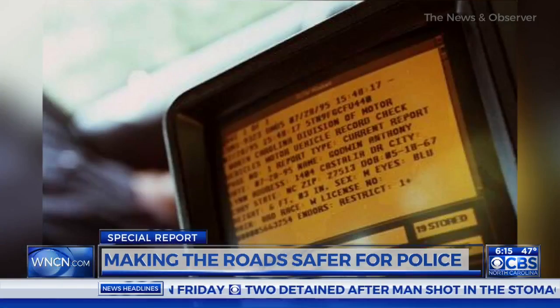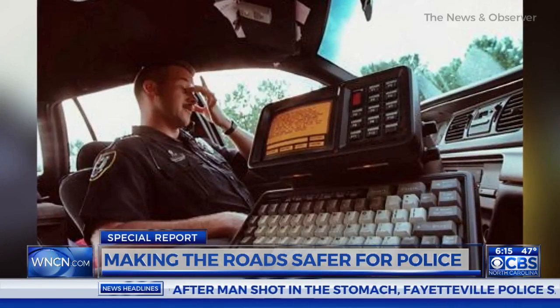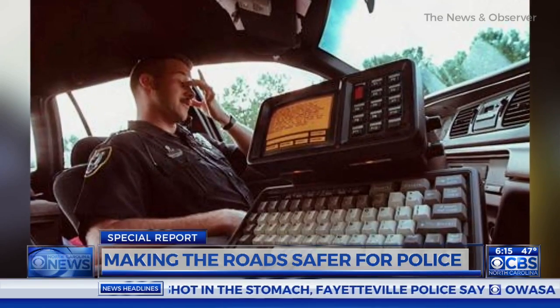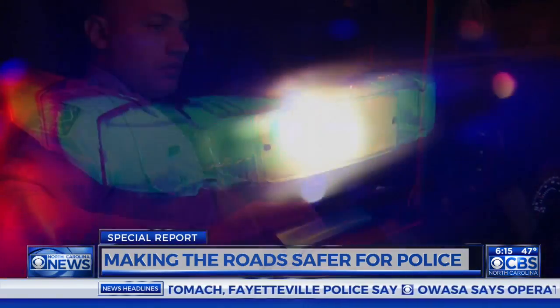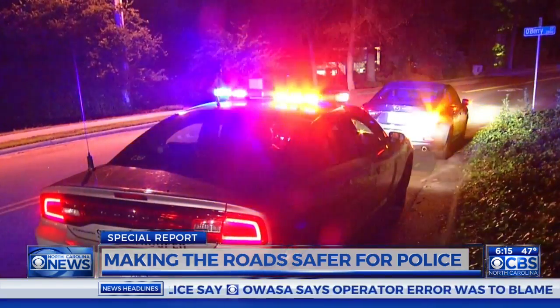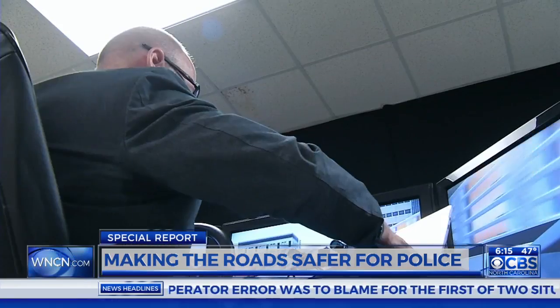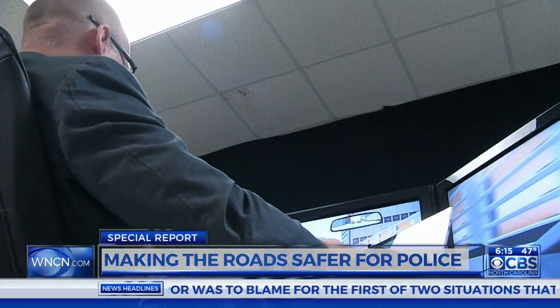Cary Police Chief Tony Godwin learned early on the benefit of having a computer in his patrol car — he was one of the first officers in the state to have one, back in the 90s. And although police say these computers provide information they need to help keep them and others safe, researchers with NC State's Industrial and Systems Engineering Department say they could also put officers and drivers at risk.